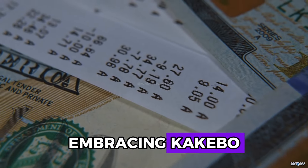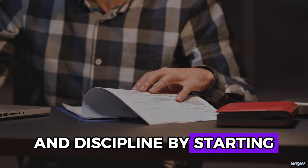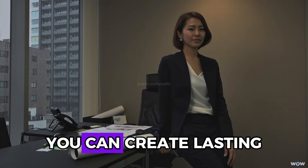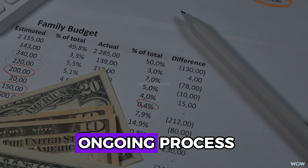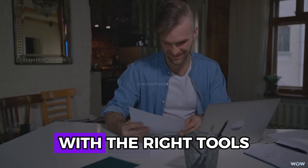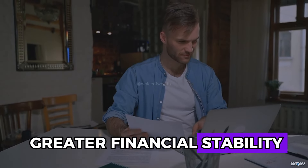Embracing Kakebo involves more than just tracking expenses — it's about developing a mindset of financial awareness and discipline. By starting with small, manageable changes and gradually building on them, you can create lasting financial habits that contribute to your overall financial well-being. Effective budgeting is an ongoing process that requires regular reflection, adjustment, and commitment. With the right tools and mindset, you can transform your financial habits and work towards achieving greater financial stability and growth.